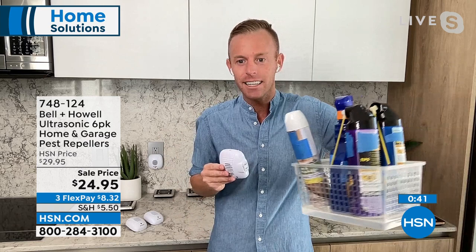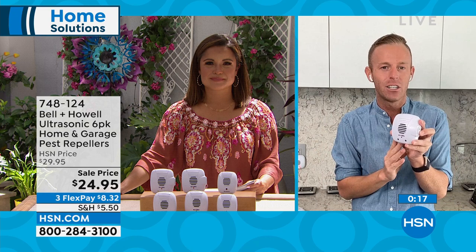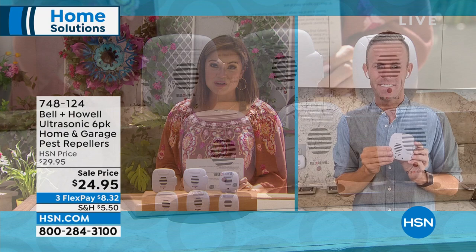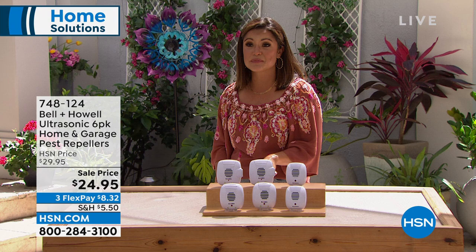Don't forget: things like chemicals and traps are reactive — you already have a problem when you're using them. These are going to be your proactive solution. When you have these, a rat or mouse or spider that comes to your door goes: oh no, wrong house, I'll go over there. Get these as a proactive measure. Don't worry about the cats, the dogs, or your husband — they won't hear it. Let the neighbors deal with all the stuff that decides your house is no good. Item number 748-124. You can get that home with three flex payments of $8.32.